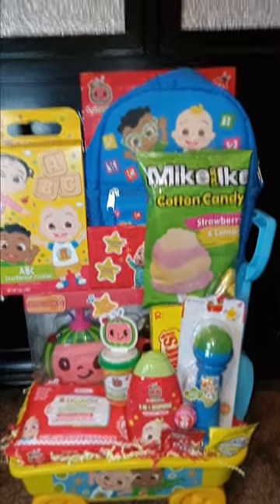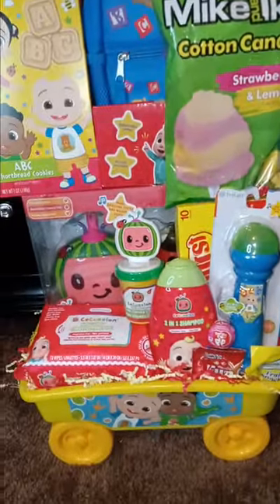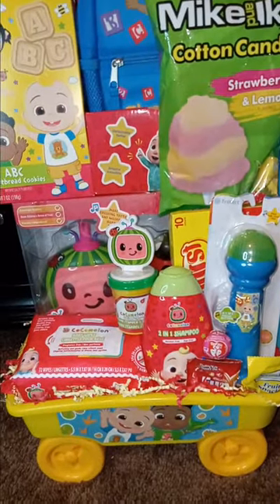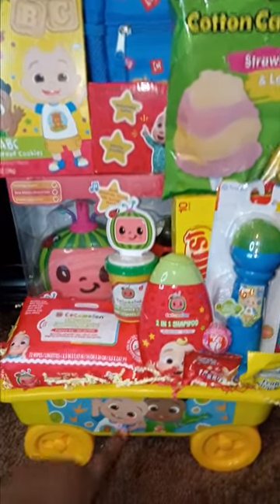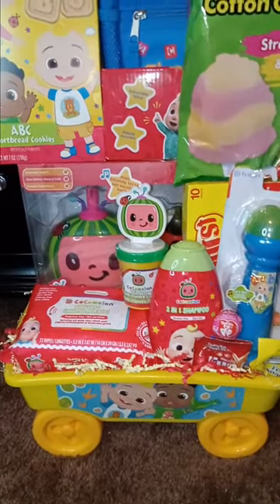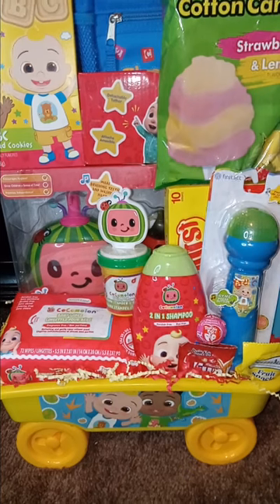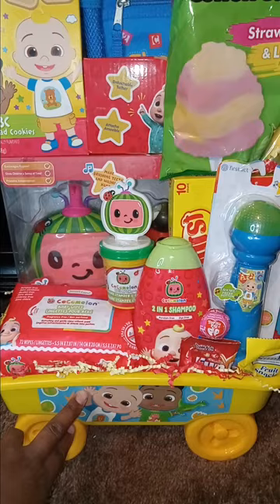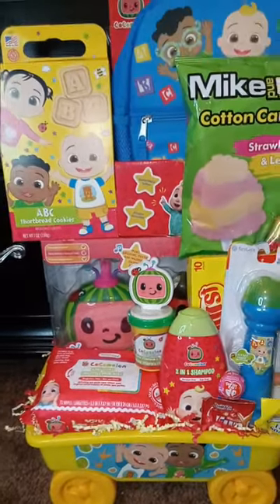I do a lot of CoComelon and I love these buckets. I have been searching for them — I found them at Big Lots and it was a steal. They were $7.49, and I found them on clearance. At Big Lots, clearance items get an additional 25% off, so I got these for $7.49.